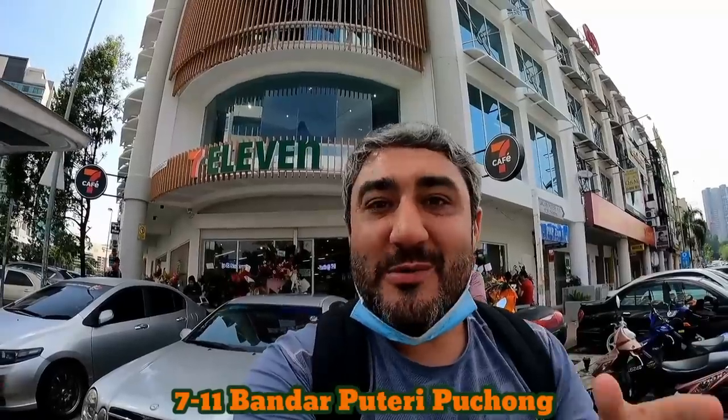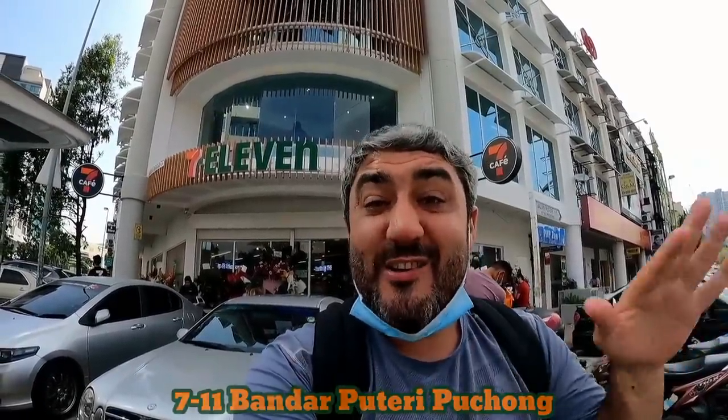I'm here at one of the newest and biggest 7-Elevens here in Kuala Lumpur. The locals are apparently raving about this place. It's got a cafe and even a bookstore. What we're going to do in this vlog is just go in, check it out, and probably buy a couple of snacks and see what they've got on offer. Let's head in.